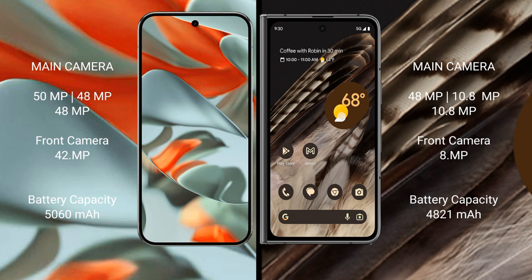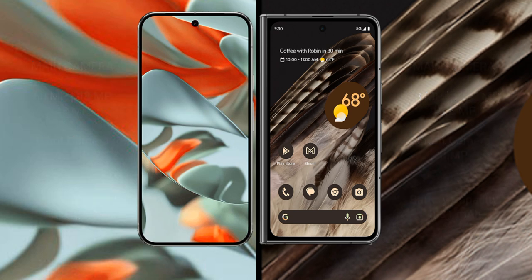Google Pixel 9 Pro XL has a 5060 mAh battery with 37W fast charging support. Google Pixel Fold has a 4821 mAh battery with 30W fast charging support.